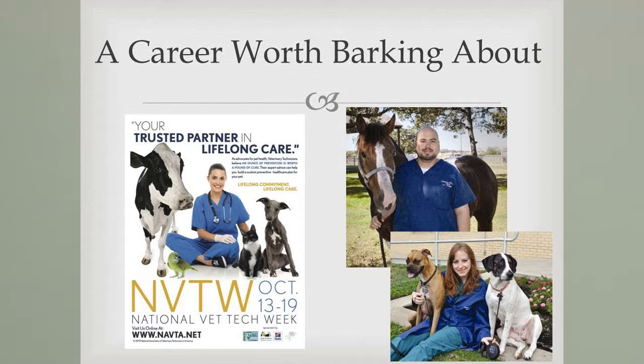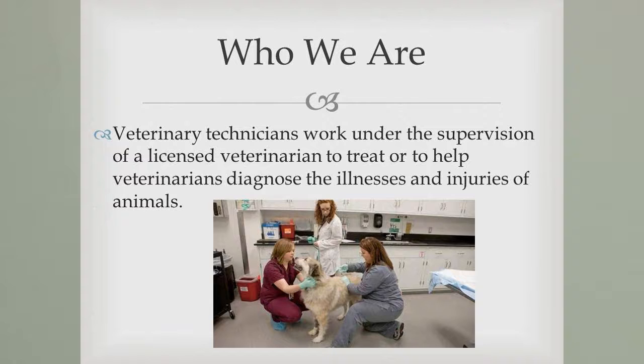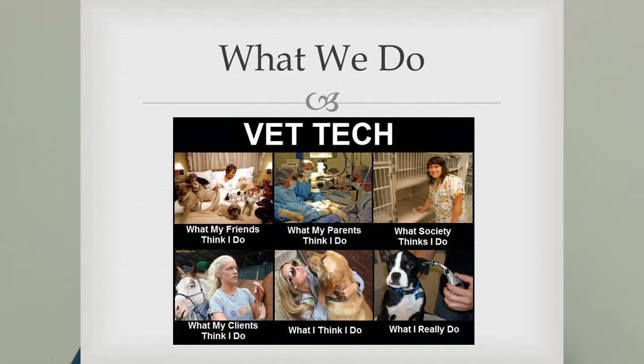Veterinary technicians do a lot of things — it's kind of a stand-alone deal. We assist doctors with exams, give vaccinations, help in surgery, administer anesthesia, perform radiology — we do it all. There's a lot of school involved, but it is very rewarding.